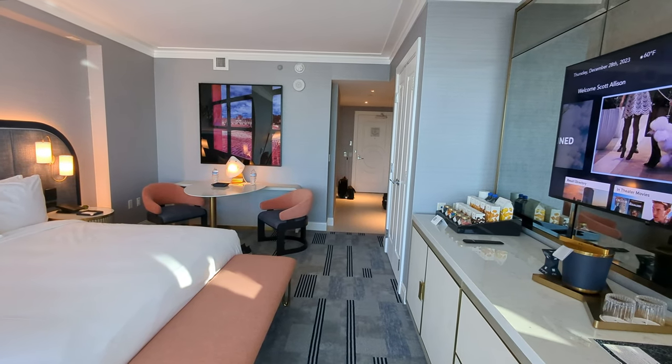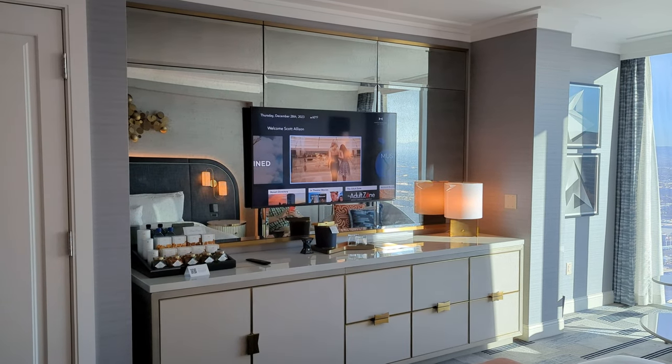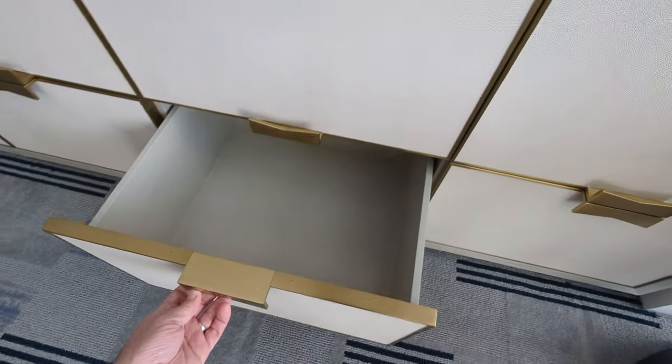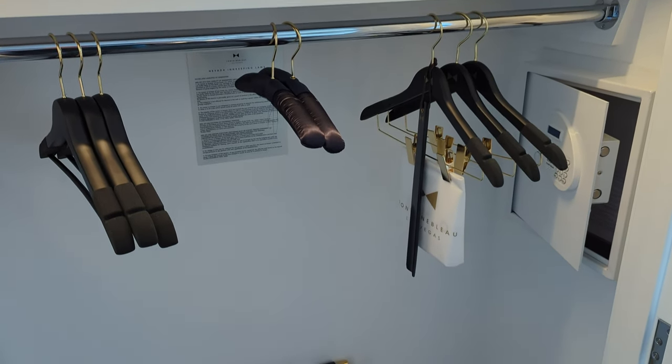Let's take a look at some of the storage available in the room. You'll see those six drawers — we're going to take a look in one of those. They're really big, they go back far and they're also deep as well. As well as the drawers there's also a large closet here.